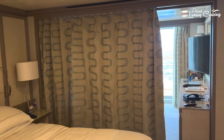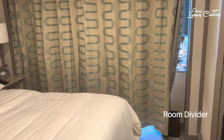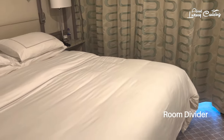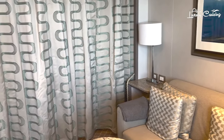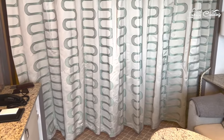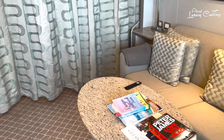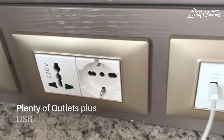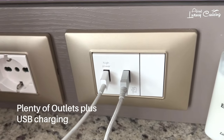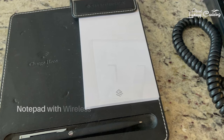Another nice touch is the blackout curtain divider that can be drawn, effectively cutting the suite in half to separate the seating area from the bedroom. This is ideal if one of you wants to sleep while the other wants to watch the sunrise, fancies a late-night movie, or maybe you're just not on speaking terms. You'll also find plenty of electrical sockets and a phone hotline to reception or, more importantly, your butler.